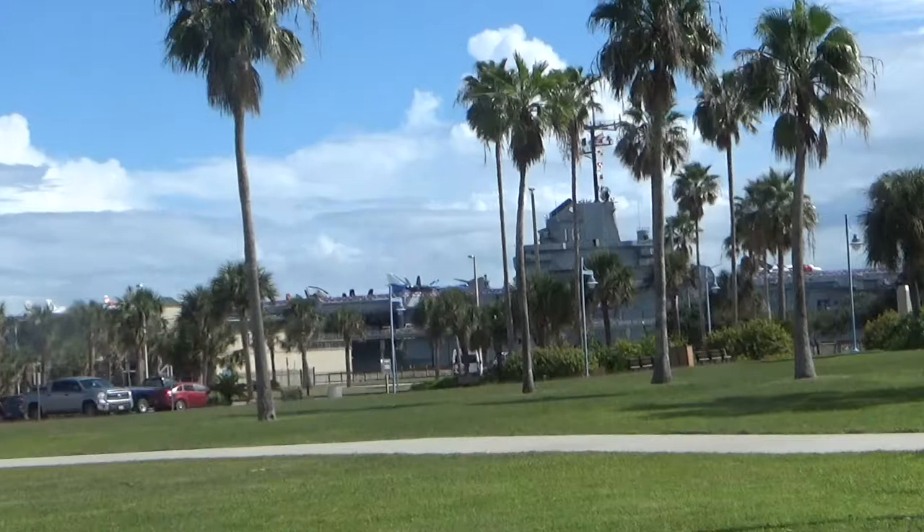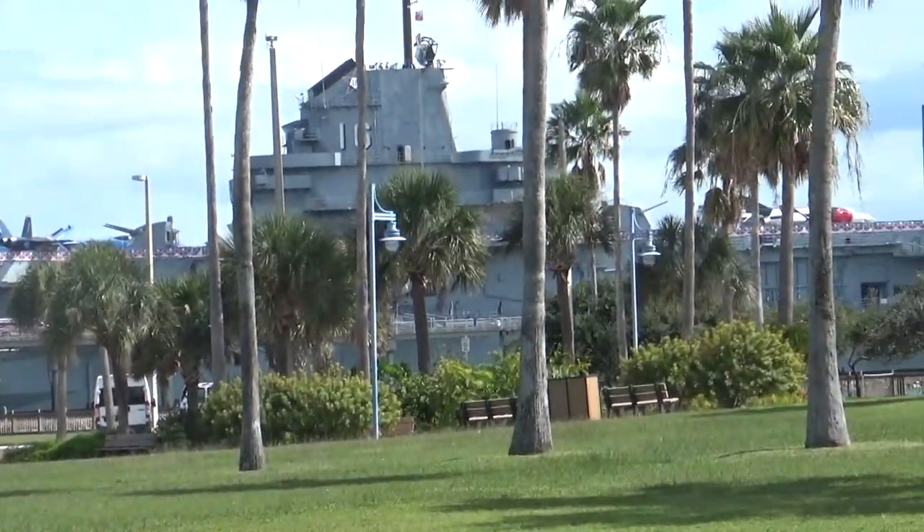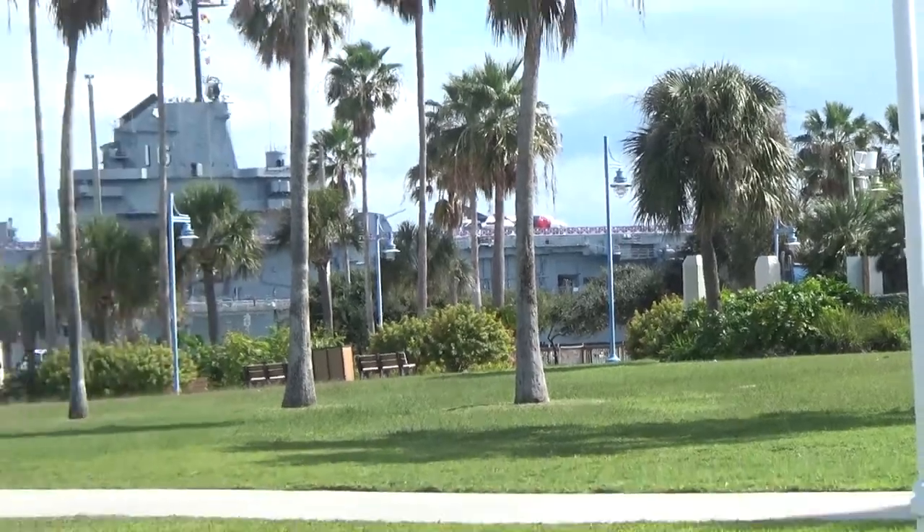We are here at the Texas State Aquarium in Corpus Christi, and right beside it is a very, very big boat. That is the USS Lexington — let me see if I can zoom in a little bit for you. Next year we're bringing our son with us so he'll be out there as well. I thought that thing is really cool — we're going to take him there next year.